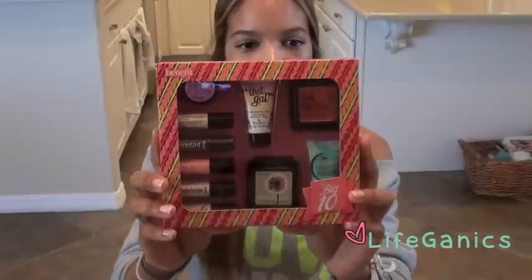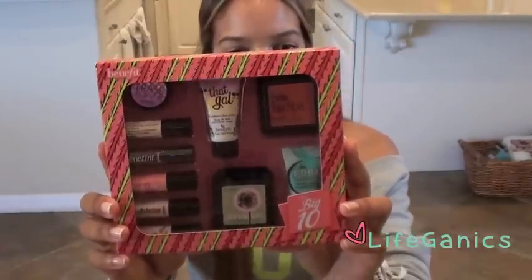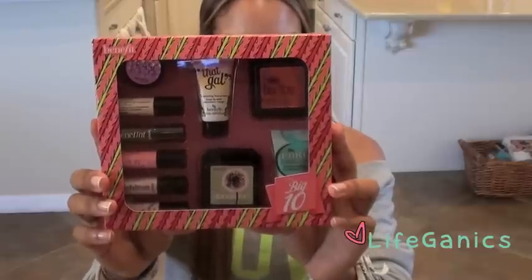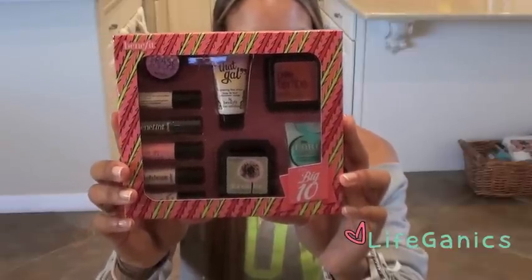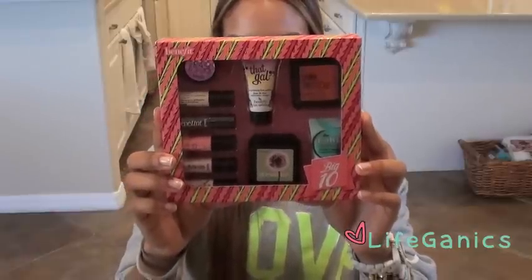This kit includes Erase Paste, Stay Don't Stray, Benetint, Posey Tint, High Beam, Ula Lift, That Gal, Dandelion, Bella Bamba, and The Pore Professional.